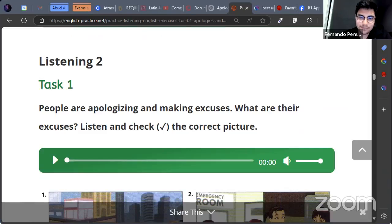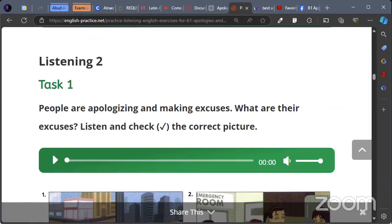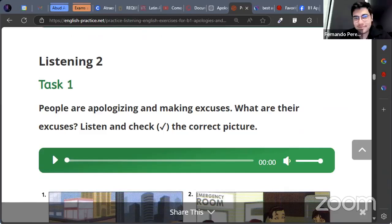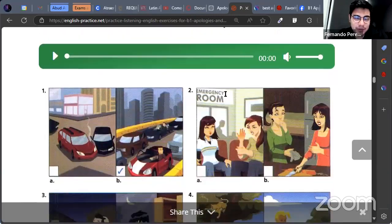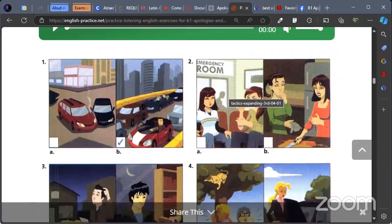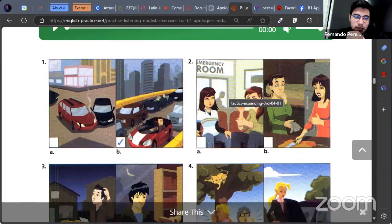I don't know how do you say 'palomita'? It means 'check.' How do you say palomita? It's a check. Correct picture. Excellent. So here we go with different pictures, right? You have the example. In this example, you can see option A is a car crash and option B is a person in traffic.